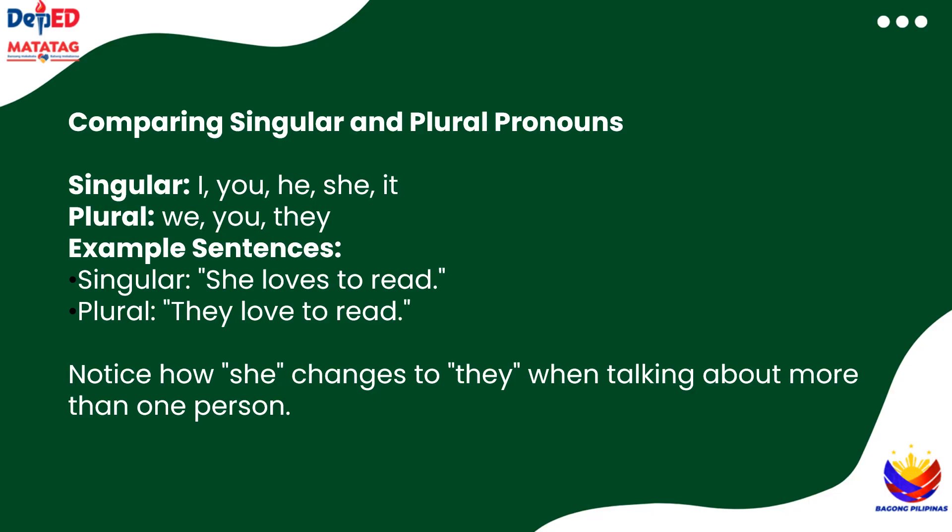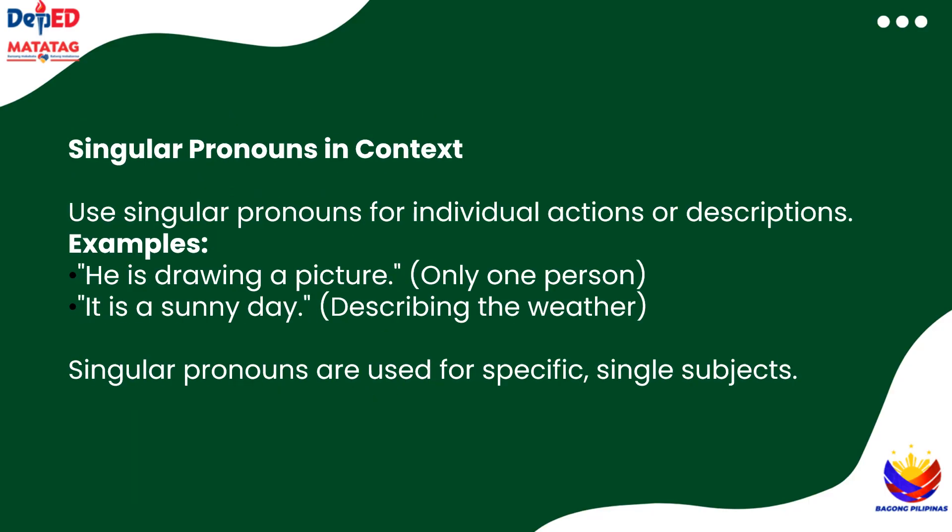For example, if I say she loves to read, and then I want to talk about more than one person, it changes to they love to read. See the difference? Let's try a few more examples together. If we say he is drawing a picture, we're talking about just one person. Singular pronouns like he, she, and it are used for individual actions or descriptions. So if it's just one, we stick with singular pronouns.